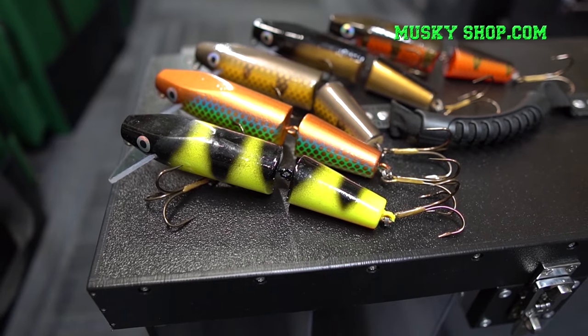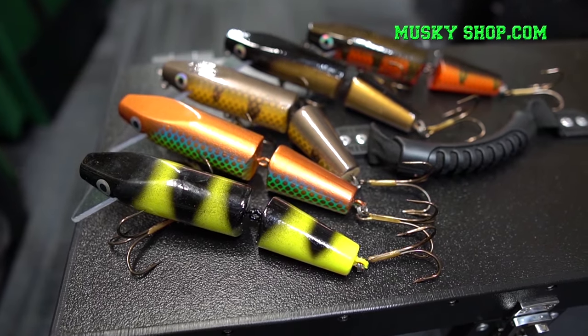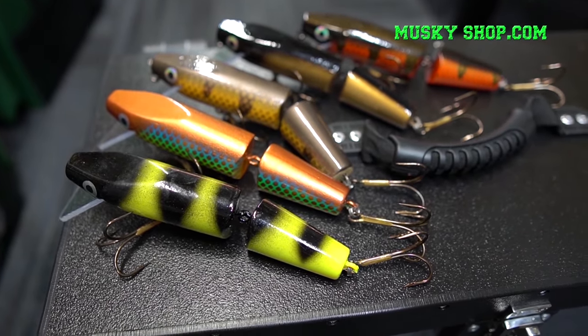The Le Chubby from Riverrun Lures. With its jointed construction and heavy hardware, this lure is popular casted or trolled and has a great wobble.